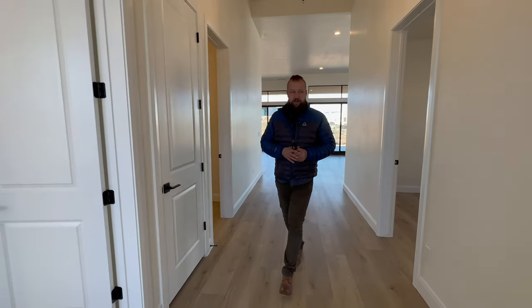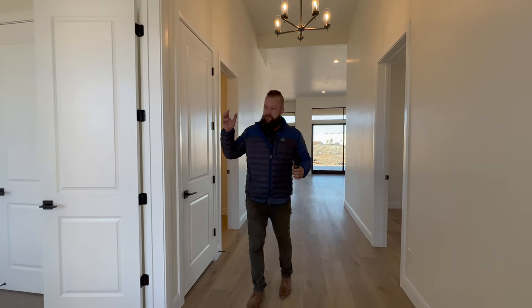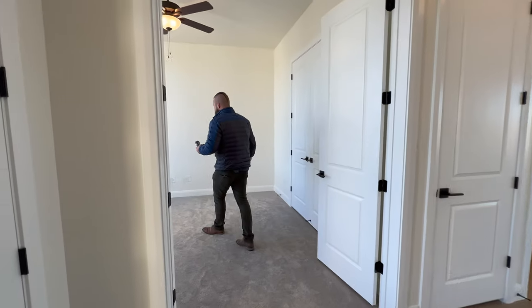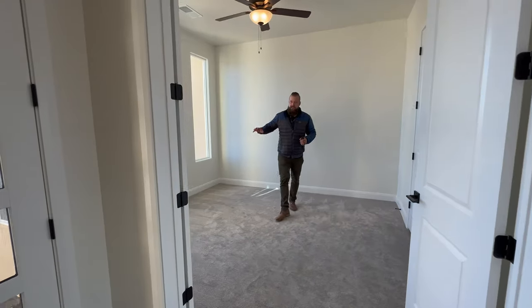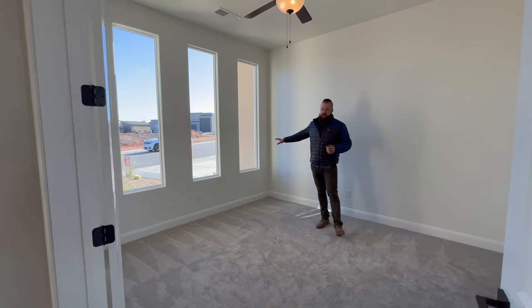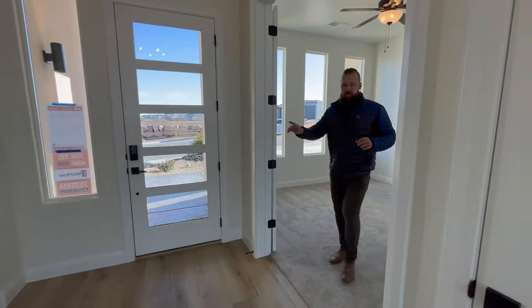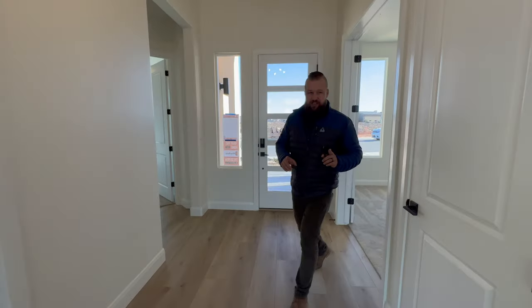As we enter this property, it opens up to this massive hallway that takes you into a study or an office that could also be used as a bedroom — it has three large windows that open up to the front of the property. Directly across, we have a bedroom and a bathroom, but we'll talk about that in just a moment.